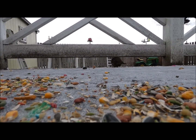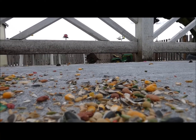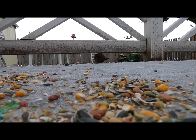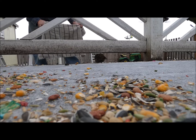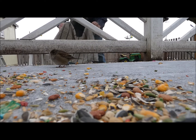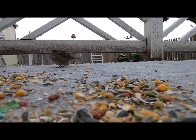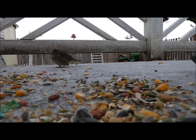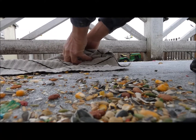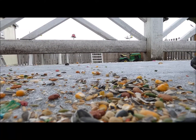I put some bird seed out there for him. I'm going to get a towel. Hey little bird, come on. That's a good bird. We'll bring him inside and let's see how he's doing.